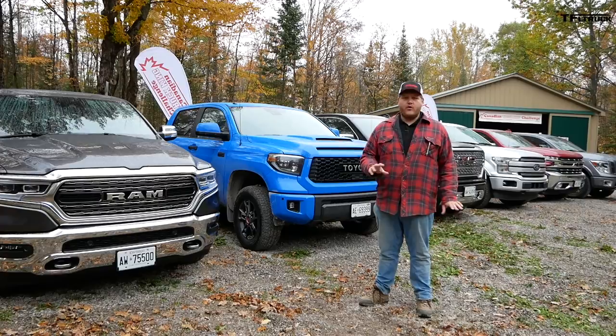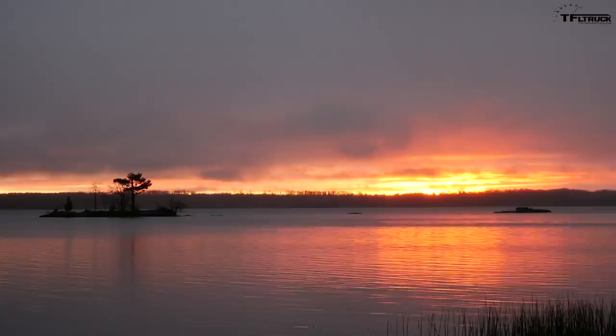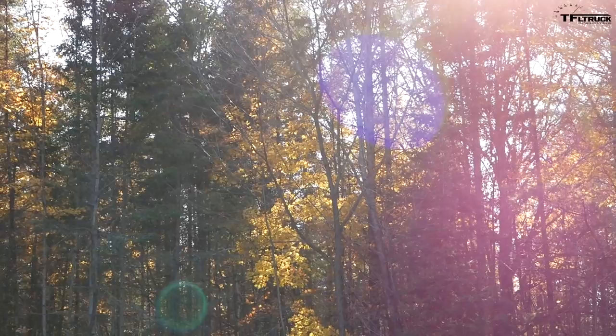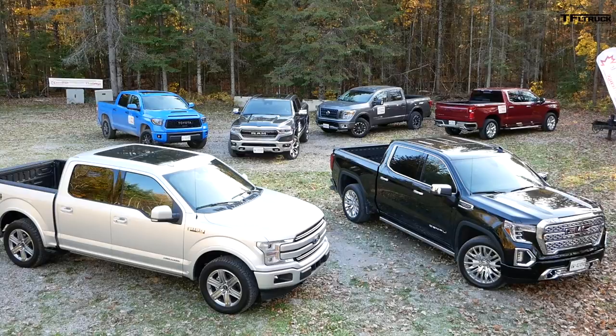The Canadian Truck King Challenge has been running yearly since 2006 and was started by Howard Elmer — yes, that is my dad — so needless to say I have been involved in Truck King since the beginning. The goal of the event has always been to provide truck buyers with feedback from a panel of top Canadian automotive journalists from across the country, and throughout the years we've had over 20 different judges join us.